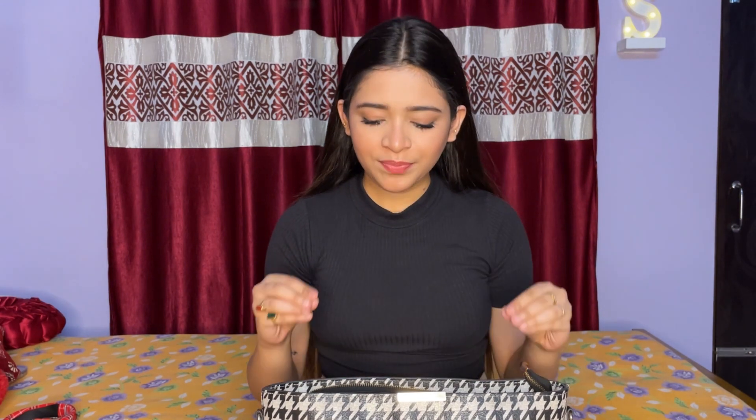Now let's open the bag — it's very heavy! Because I always say you will find small things in my bag.